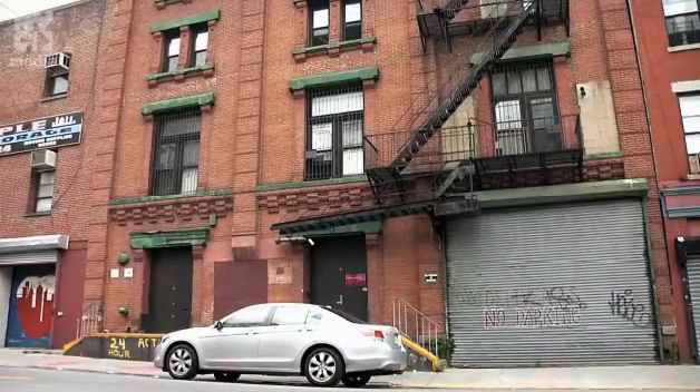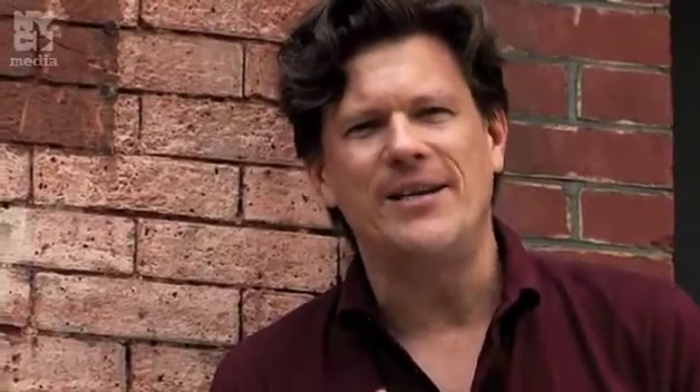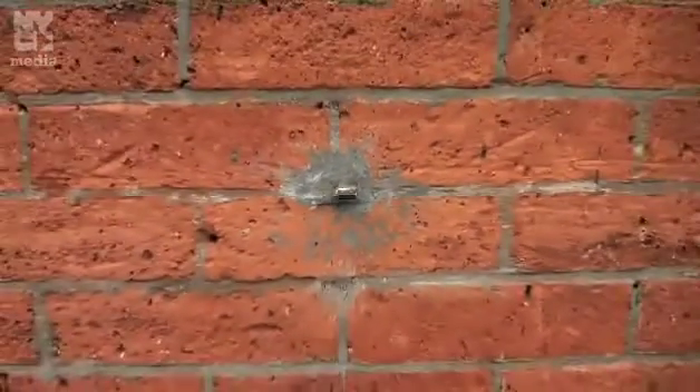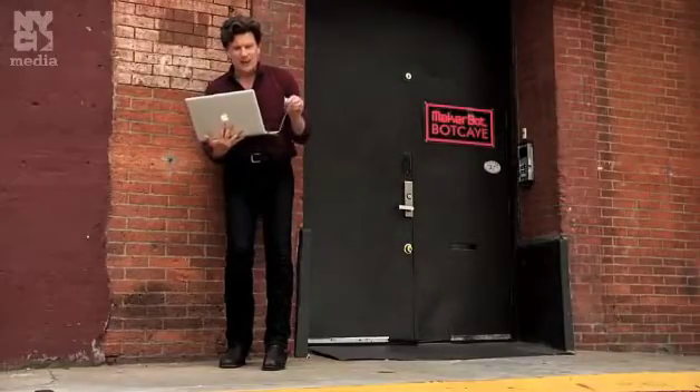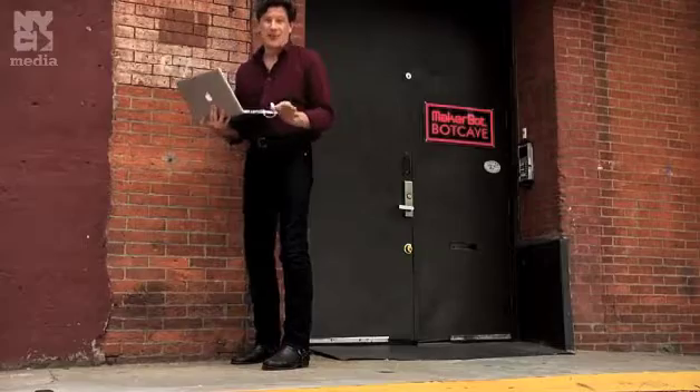They found one in Brooklyn. This is what's known as a dead drop. Somebody has embedded a USB memory stick in the wall, leaving just the USB connector sticking out. If you have a USB extension on your computer, you can plug into it, leave whatever files you want, take whatever files you want. Nobody knows who did it or what it is.